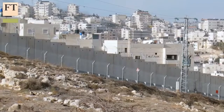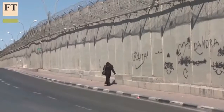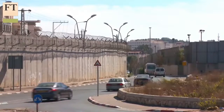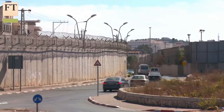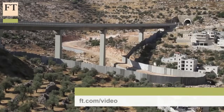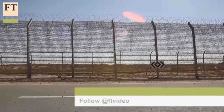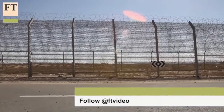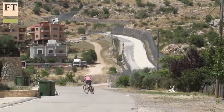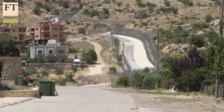Israel sees itself as a major high-tech power and a microcosm of a tougher world made more insecure recently by terrorism, the unchecked flow of migrants, and war. If it's right, the move to cordon itself off through imposing physical barriers and advanced electronics could provide the rest of us with a glimpse of things to come. John Reed, Financial Times, at the Israeli-Egyptian border.